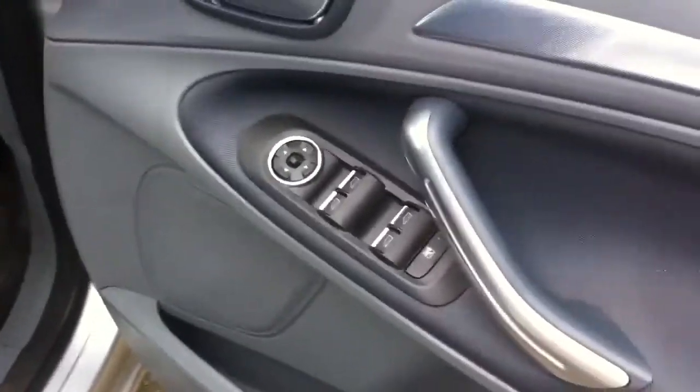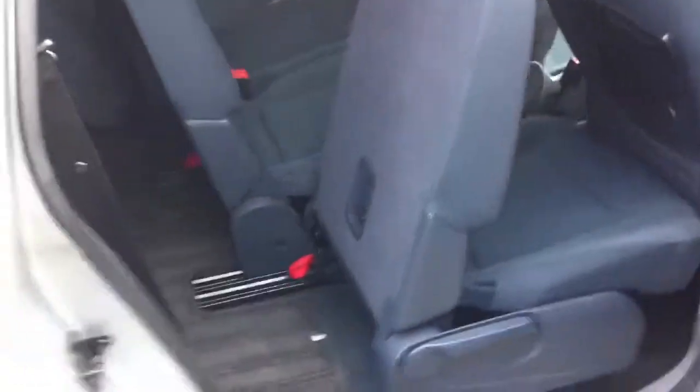All four electric windows and electric mirrors on it. You've got alloys. You've got climate control. And in the back here you have got three seats, and in the very back another two seats.